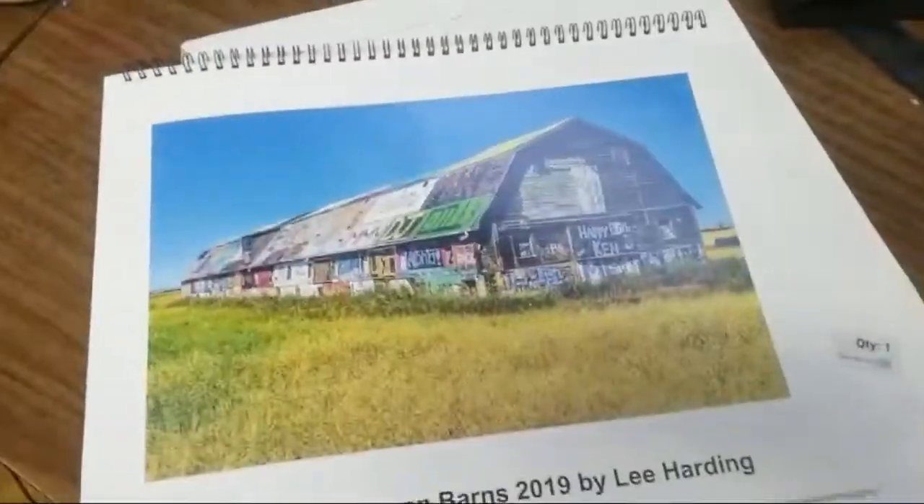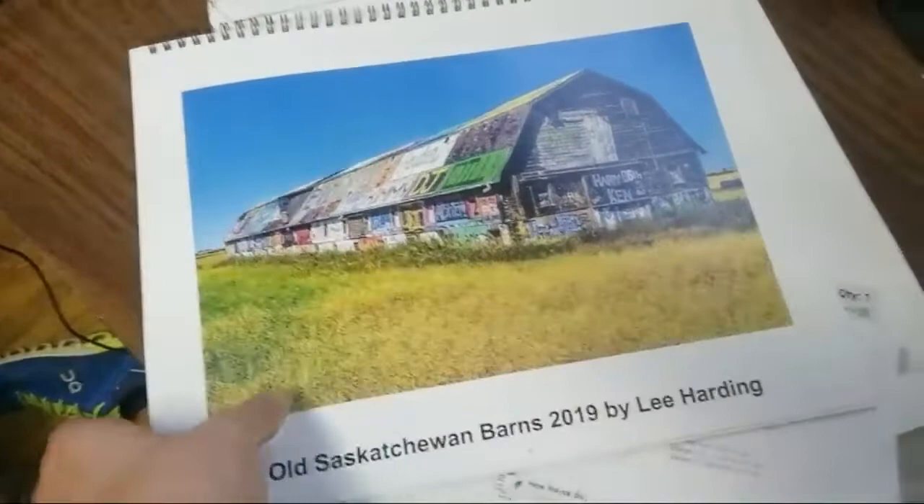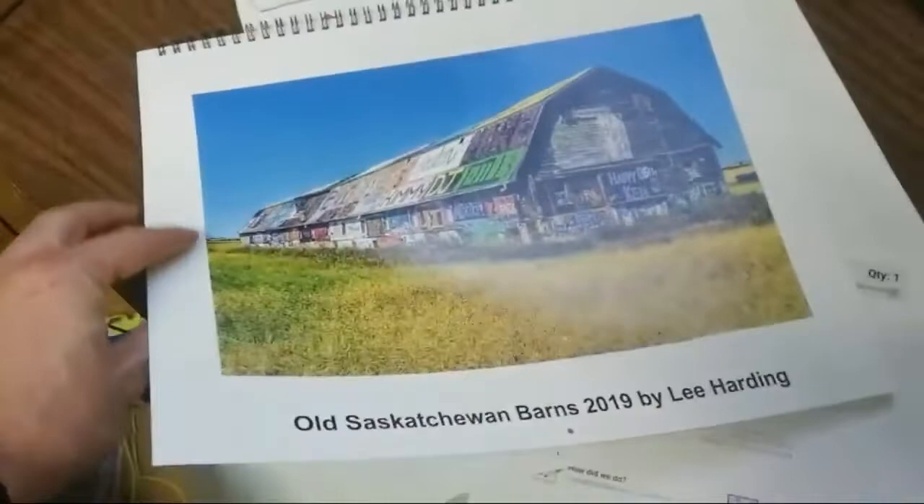Hey everybody, I'm proud to announce that the Old Saskatchewan Barns 2019 calendar has arrived. It was of my own making — pictures I took myself during seven years of travel across my home province. Living in beautiful Victoria, BC now, but this calendar is available for anyone who orders.